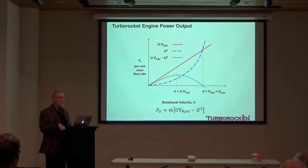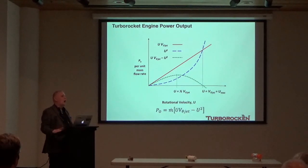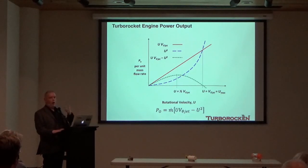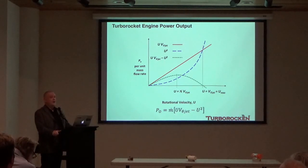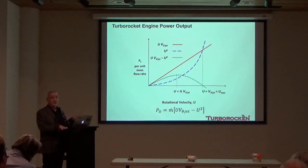At the U_max condition, all of the tangential power is generated and the absolute jet emerging from the turbo rocket has no tangential component — which is good from an efficiency standpoint. All of the shaft power produced by the system is efficiently loaded into the acceleration of the propellant up to the rotational velocity. That's the magic of this system.